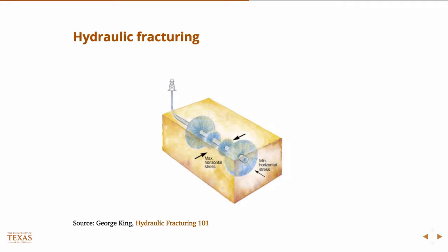Drilling is still a very expensive part of operations, but getting the drilling costs down has made this a profitable endeavor with slightly higher oil prices. The idea is that you drill out, and typically you drill in the direction of minimum horizontal stress.